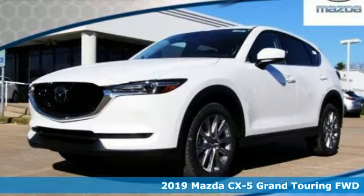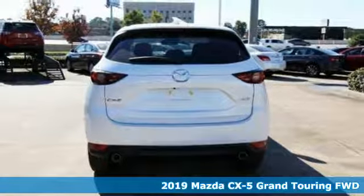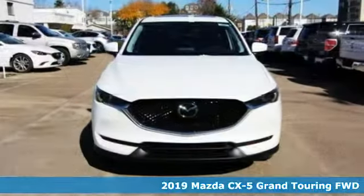It's a new 2019 Mazda CX-5. For all the things that drive you, there's Mazda. And get ready for an impressive combination of features.